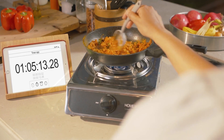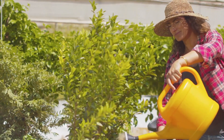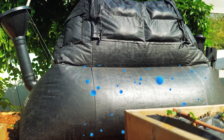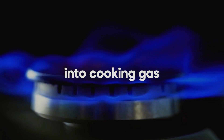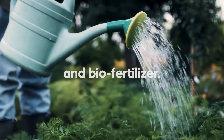It produces sufficient gas for 2 hours of daily cooking and yields dozens of liters of fertilizer per month. Beyond its functionality, the biogas model also deters insects, prevents unpleasant odors, and ensures a clean process. This compact and affordable system offers a sustainable way to utilize household waste, providing both energy and fertilization benefits for daily living.